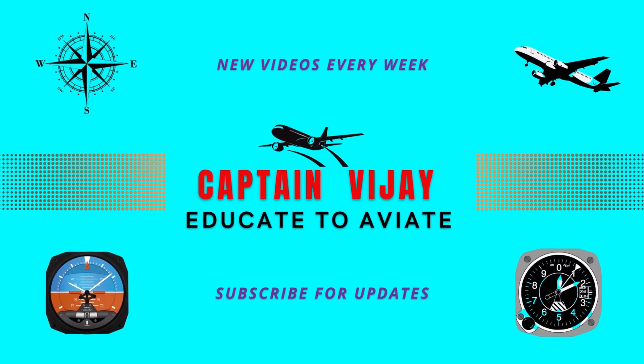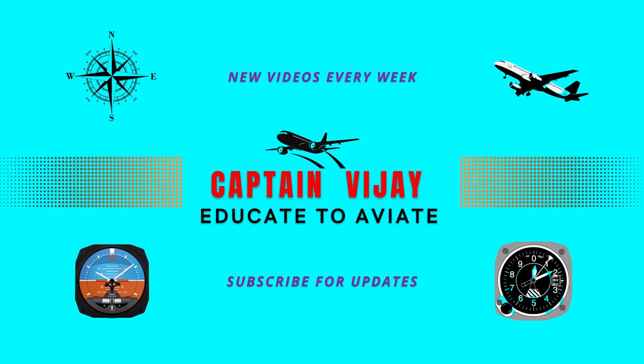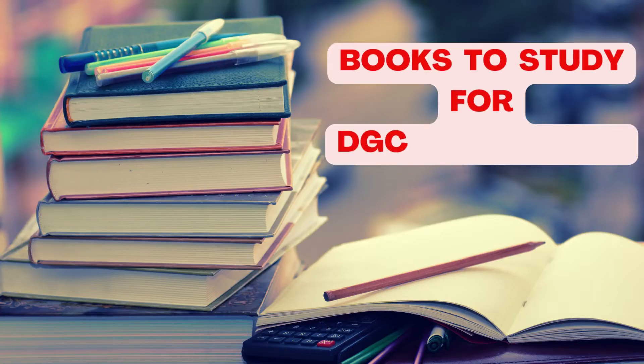Hello everyone, I welcome you on board flight of Captain Vijay. Flight duration will be less than 10 minutes and today we will fly through what books to study for DGCA CPL examination. So fasten your seatbelts as we are ready for takeoff.